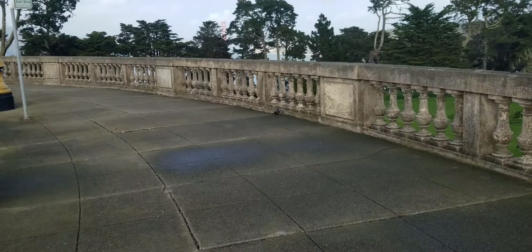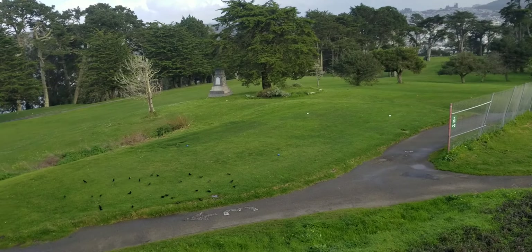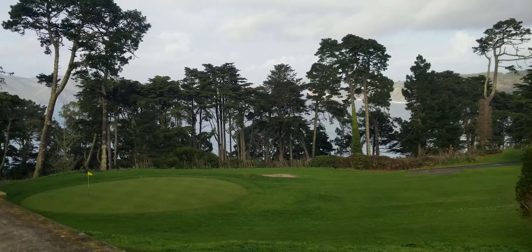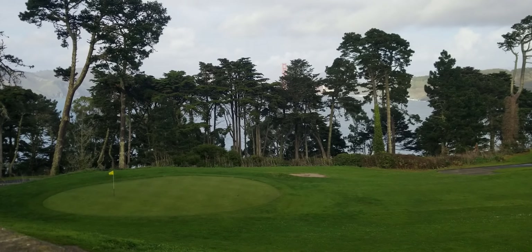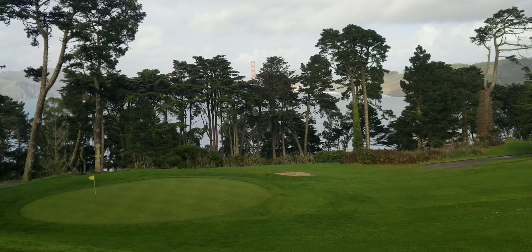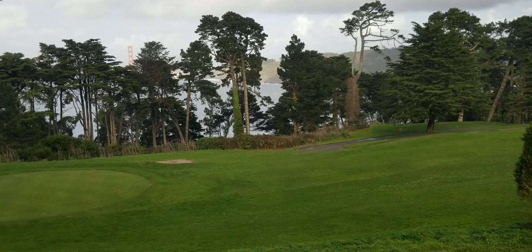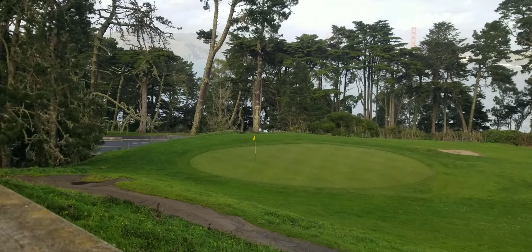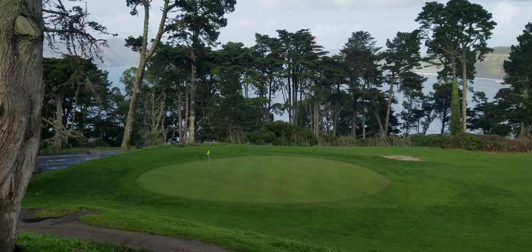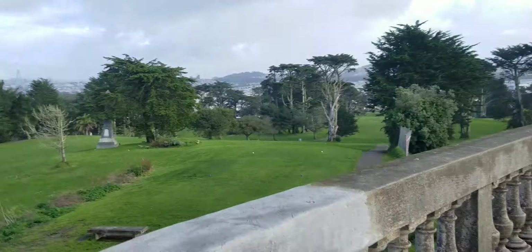We gotta do it quick because I fear we will miss the bus. Here's the golf course, and then that's the bay, and beyond these trees is the Golden Gate Bridge. You can see the top of one of the Golden Gate Bridge towers right there in the distance between those trees — kind of orange and it's cloudy. This water goes underneath the Golden Gate Bridge. We need to go back and catch our bus — have a great day guys, I'll talk to you later!